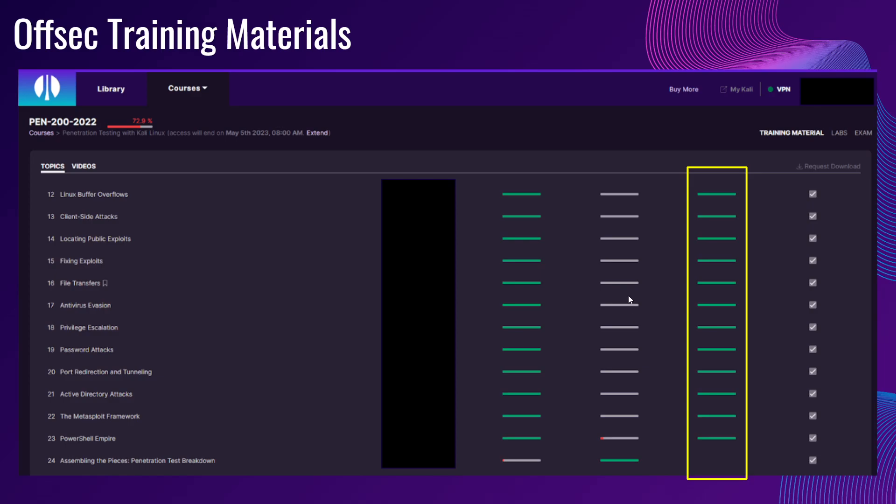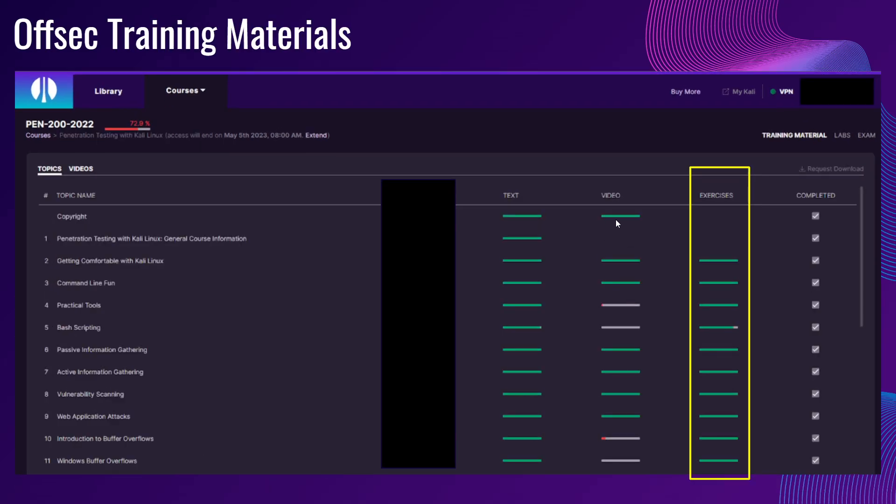For the video section, just know that it is not compulsory to watch, but I would suggest that once you have read the text and attempted the exercise, feel free to watch the video as it summarizes the entire chapter.